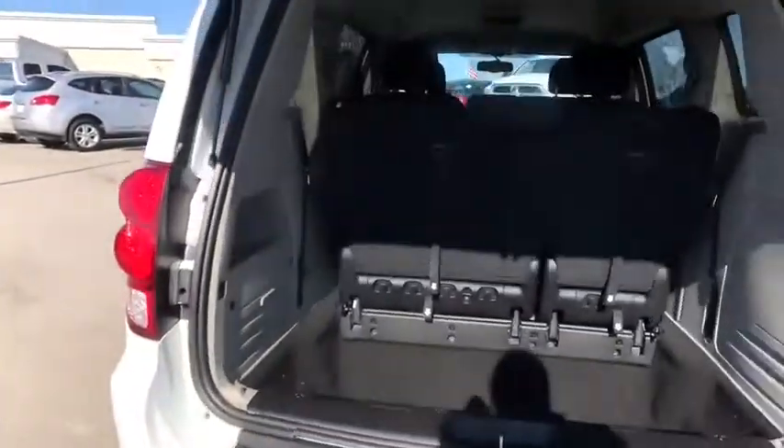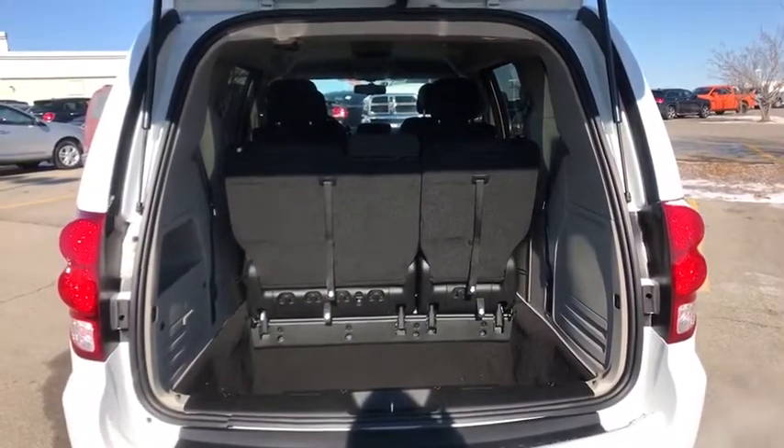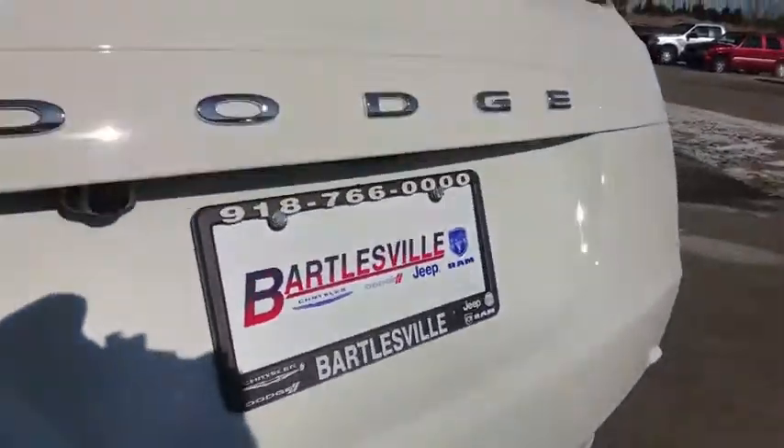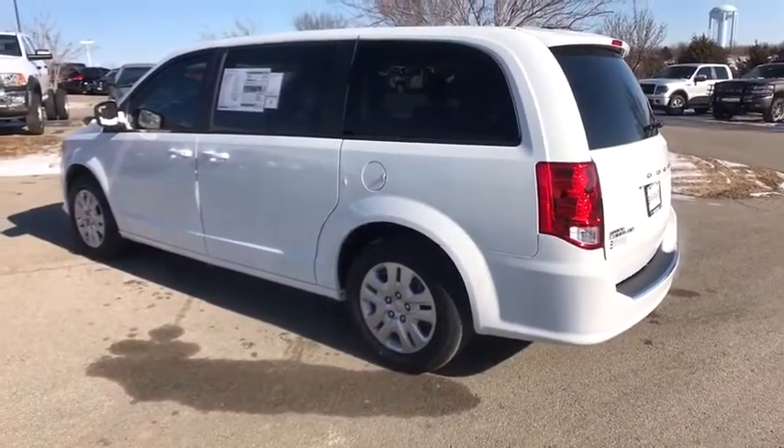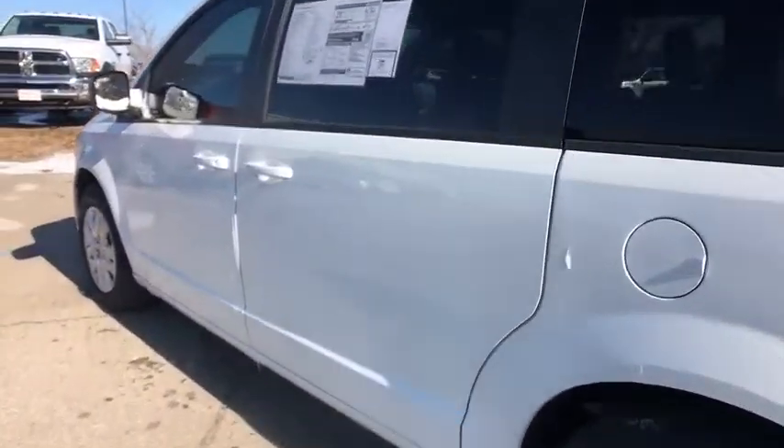Traction control, leather-wrapped steering wheel, dual airbags, power steering, hard disk drive media storage, four-wheel disc brakes, electronic stability control, power windows, rear window defroster.